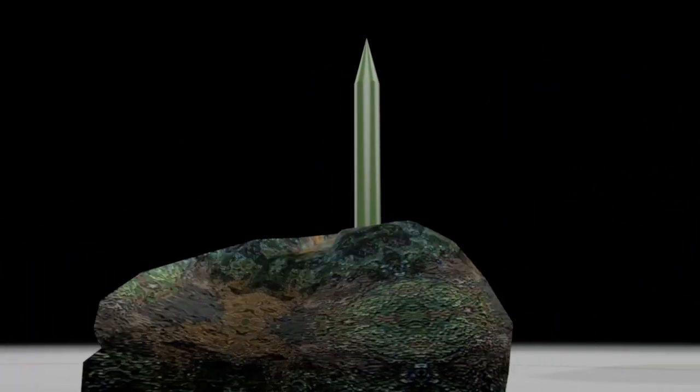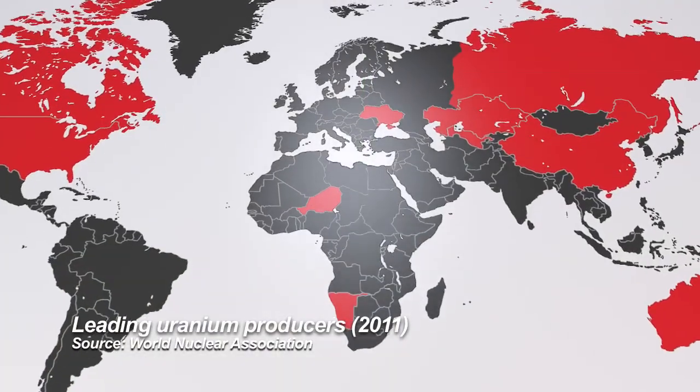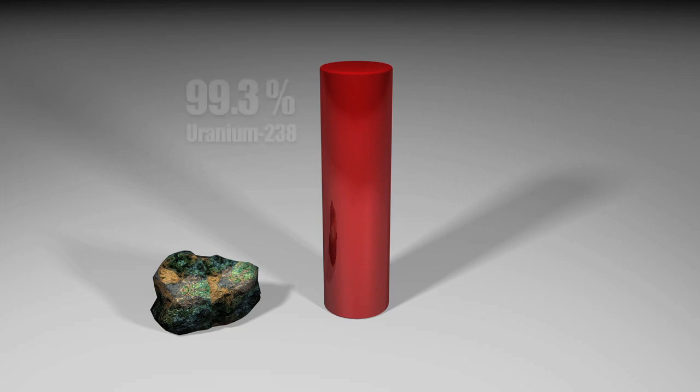Uranium is one option. Commercially available, it also occurs naturally. However, it's made up of two isotopes.